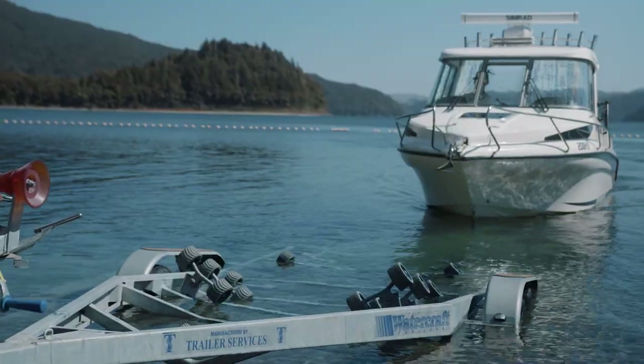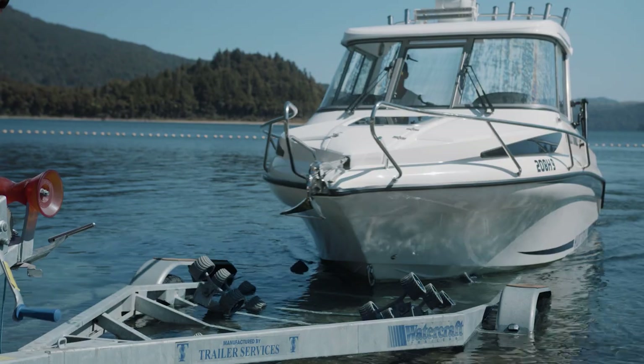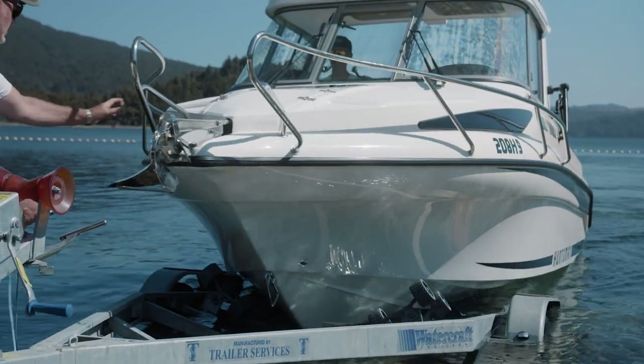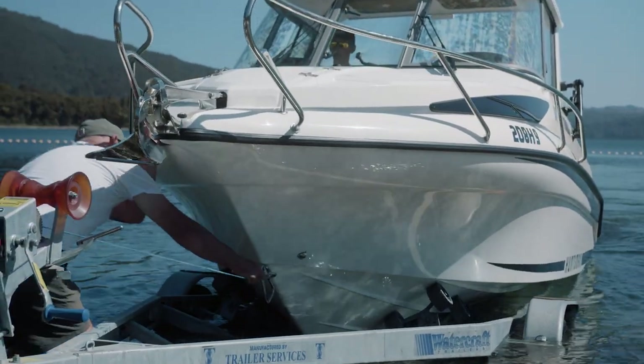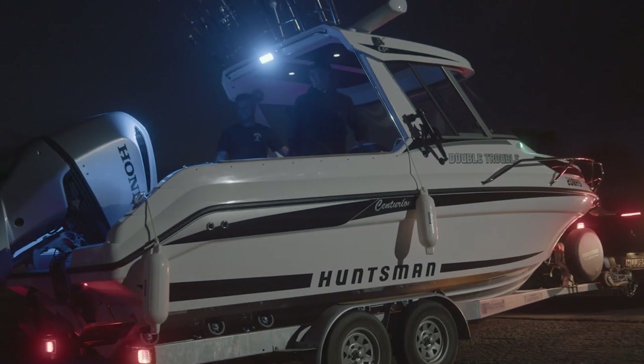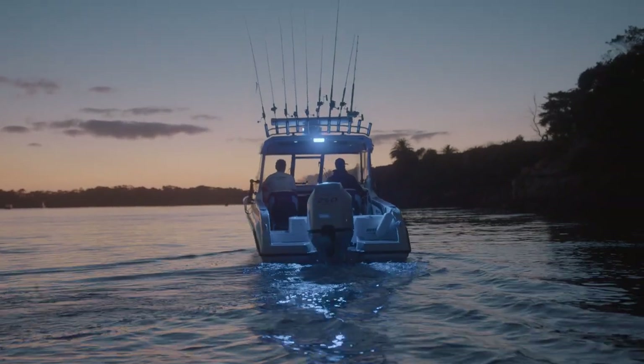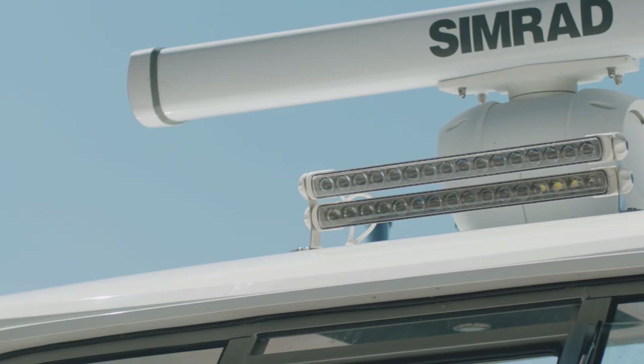The Watercraft multi-roller trailer makes putting the boat on and off the trailer super easy. We do a lot of launching at night time and early morning, and Helamarine lighting has us covered for what we need to see in dark conditions. It's made in New Zealand using the best quality components.